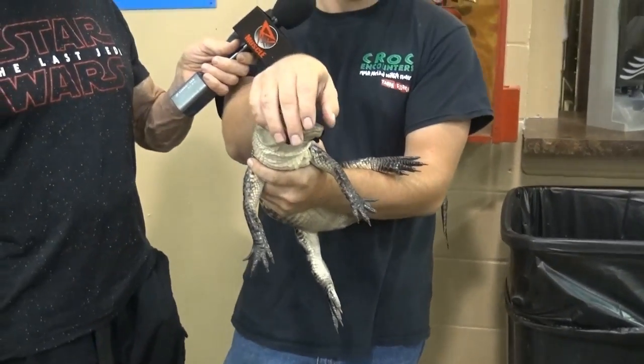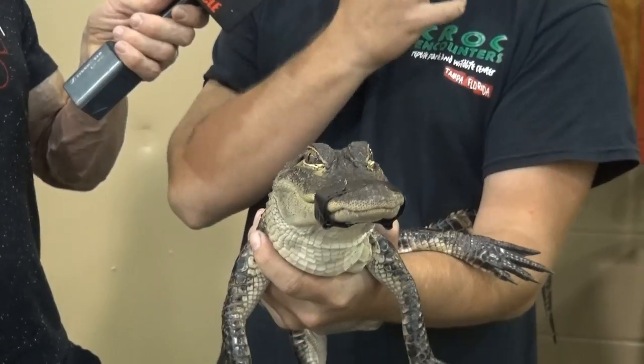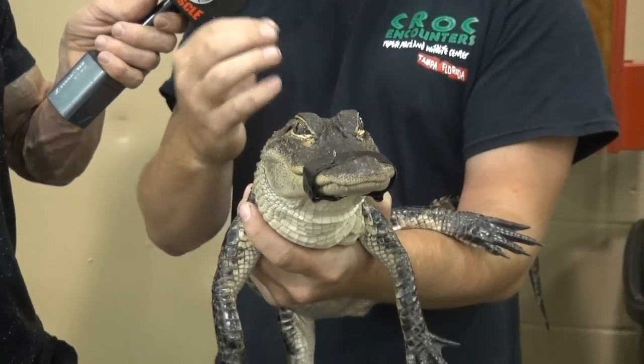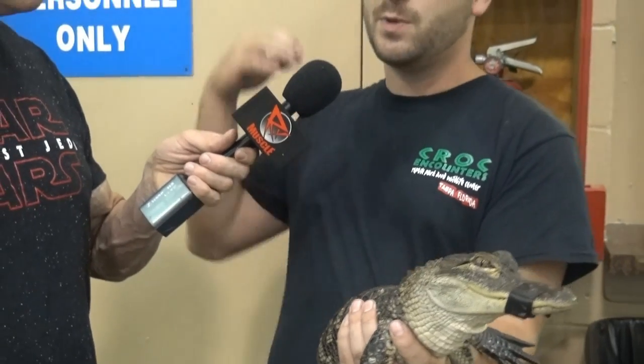Their snout's going to be a little more robust. And if you look at the teeth up front, they're very straight. The crocodiles — their teeth will have kind of a snaggle tooth effect. You'll see them all over. With the alligators toward the back, you see no teeth — the top ones will actually go into small little pouches on the bottom jaw.